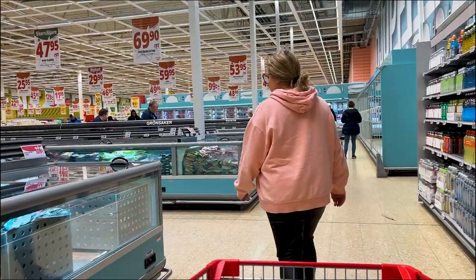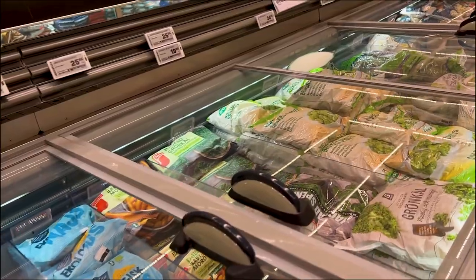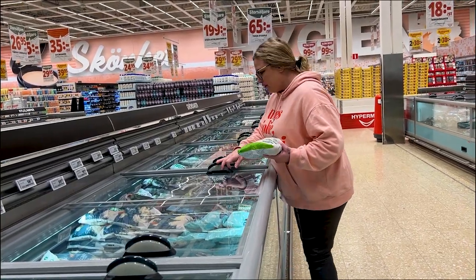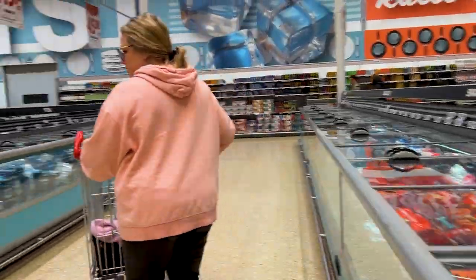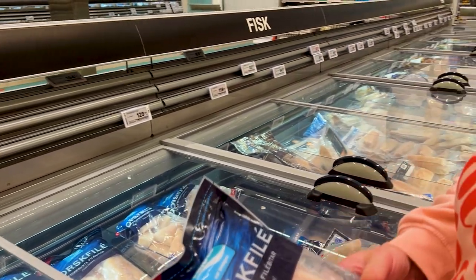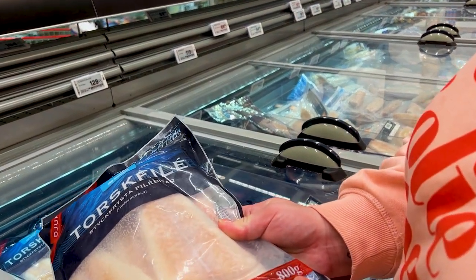100 crowns — both Swedish and Norwegian crowns are about the same as 10 US dollars. We have some cod. It's like 16 dollars for the chicken — one package, almost a kilo, about 800 grams.